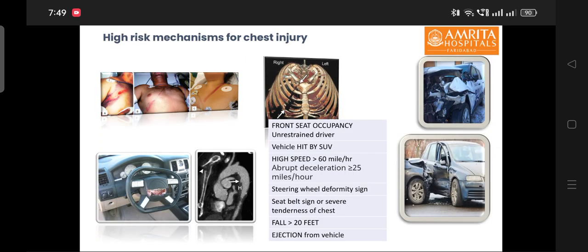We must identify the high-risk mechanisms responsible for chest injury. These include front seat occupancy, an unrestrained driver, a vehicle hit by an SUV, vehicle speed more than 60 miles per hour, abrupt deceleration more than 25 miles per hour, presence of steering wheel deformity at the site, a seat belt sign on the patient's examination or severe tenderness of chest, a fall from height more than 20 feet, or ejection from the vehicle.